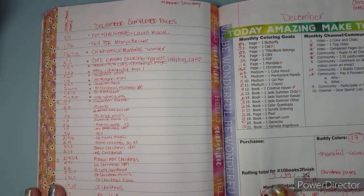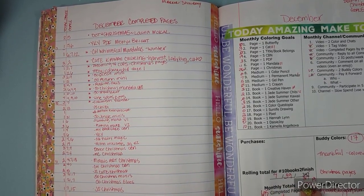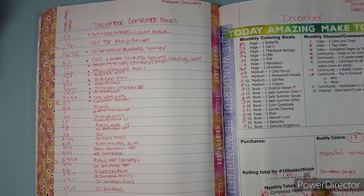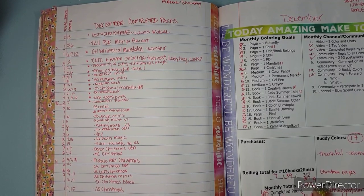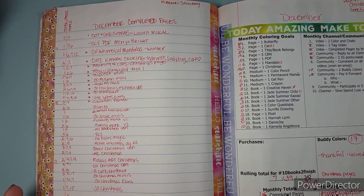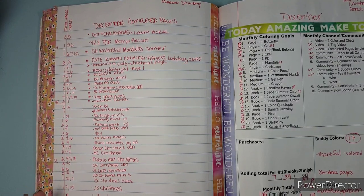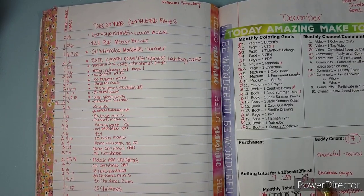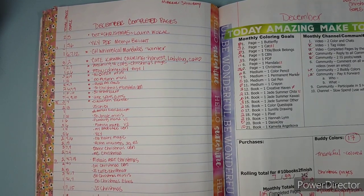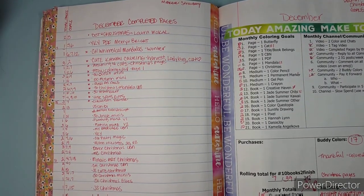I did not finish my 10 books to finish — I only got seven done, which means I completed two more books. But there are 39 pages of the 317 I did not get to. Of those 65 pages, 19 were color by number and 49 were not. So let's just dive into all of the fun.